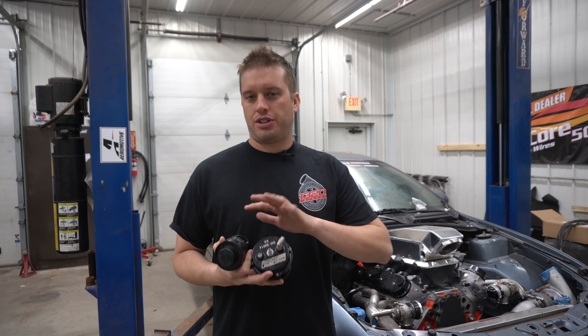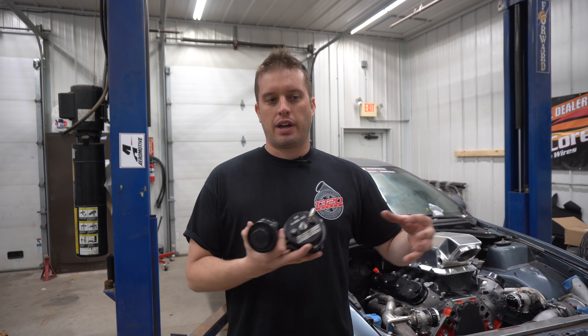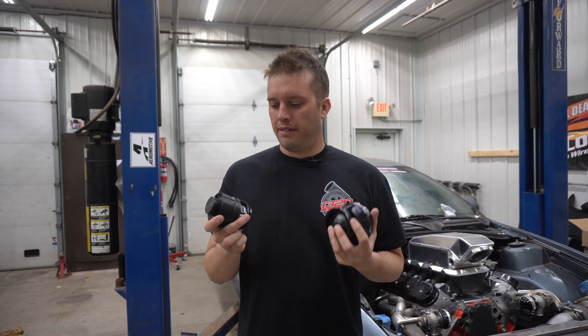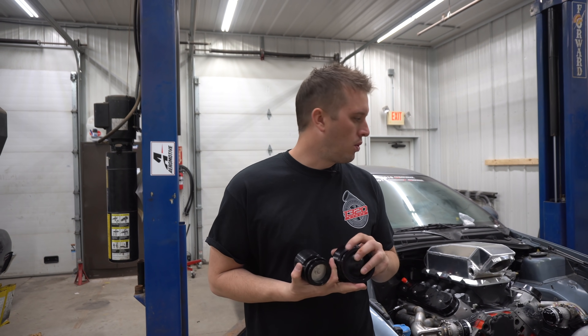There's not as much that goes into sizing blow-off valves as there is wastegates. A lot of times with wastegates you want to have something to compare it to, but blow-off valves — the simple, short answer is you cannot over-blow-off-valve a car. If you aren't familiar with a blow-off valve, it is simply a bypass valve for boost on the charge side of your turbo setup.